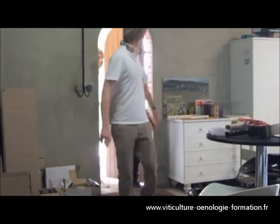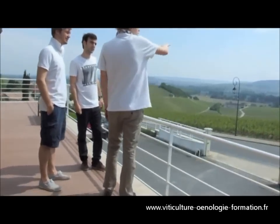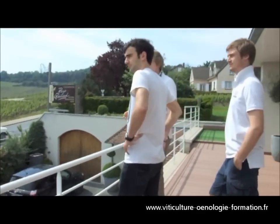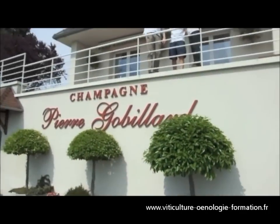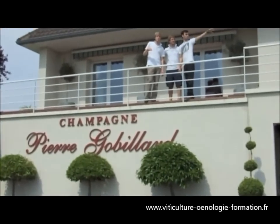The Hautvillers vineyards are composed mostly of Pinot Meunier and Chardonnay. The vineyard is classified in the first cru, Premier Cru in French. We farm 10 hectares. The harvest takes place in mid-September. The grapes are hand-picked and after we press the grapes slowly and gently. The next step consists of pumping the must into the winery.